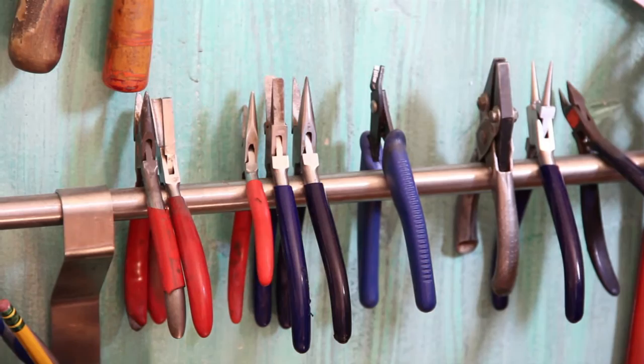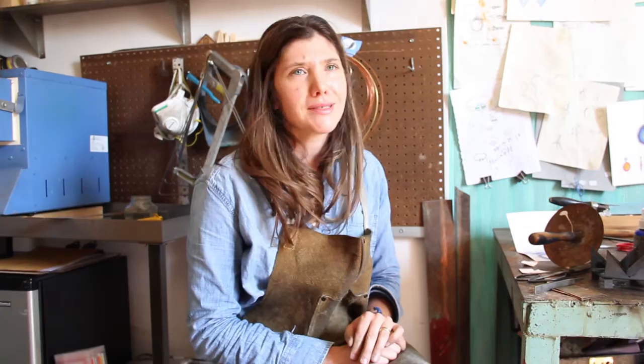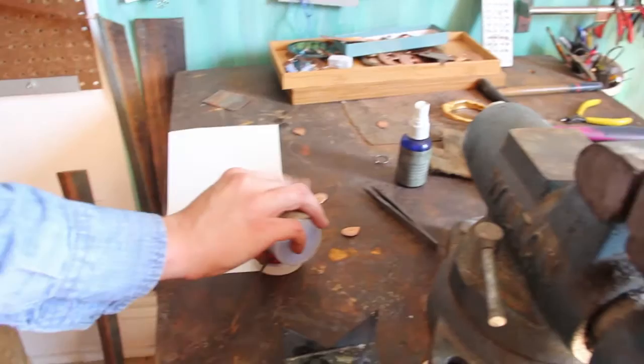Metal smithing hasn't changed in a really long time. Yes, there's computers and laser cutting and stuff, but I work in a very traditional old way with just hammers and saws and files and pliers, just by hand. Everything is made by hand, by me, in here with probably ten different tools that I use all the time.